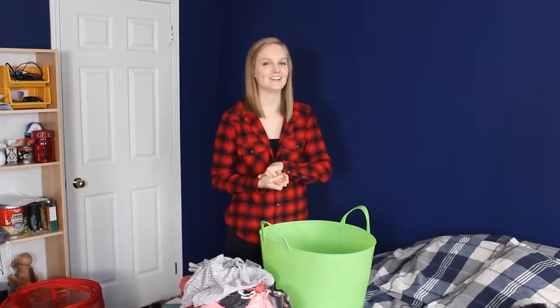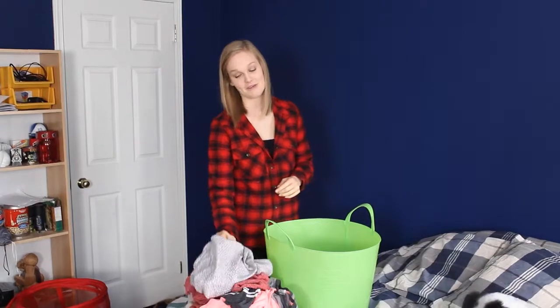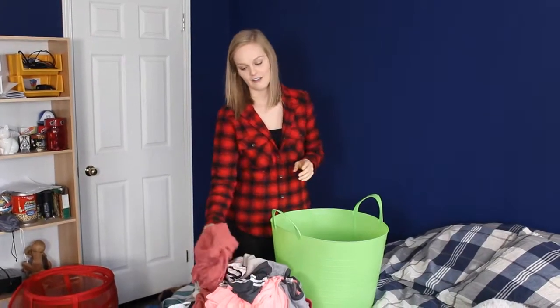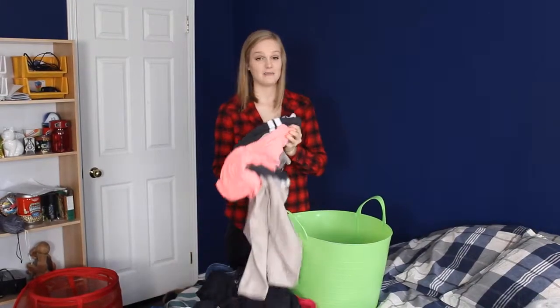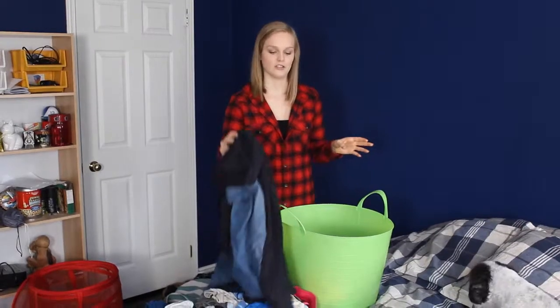Coming into university, I didn't really know a whole lot about doing laundry because I was fortunate enough to have my mom do it for me while I was at home. But I wasn't doing anything wrong except for the fact that I found out I wasn't filling the washing machine. I decided to do some research and found out that 15% of water usage in a home is used for just washing laundry.